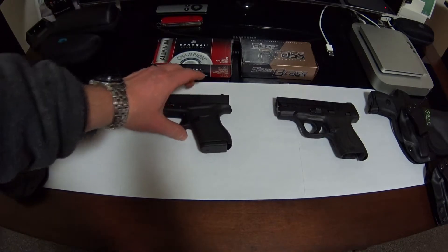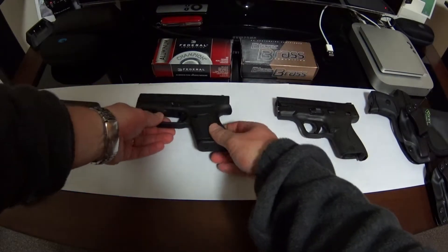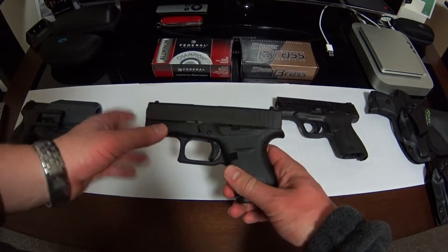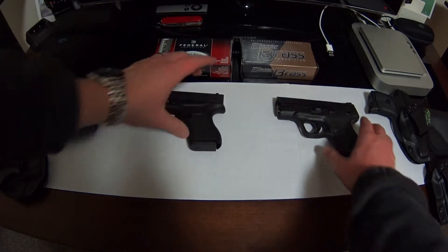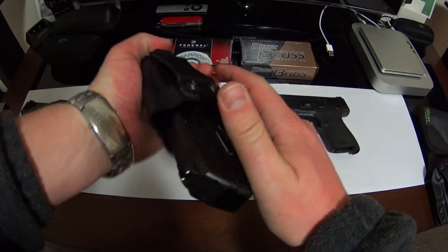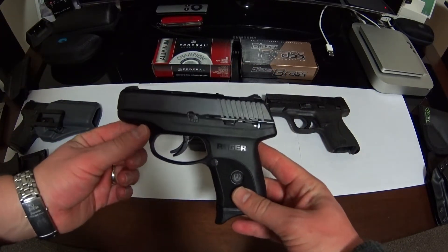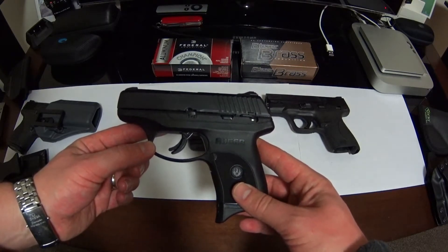If you have a spouse who has a hard time racking the slide or shooting a larger firearm, I think the Glock 43 is a good route to go. I did bring to the table my wife's carry gun — this is what she likes. It's a Ruger LC9S.